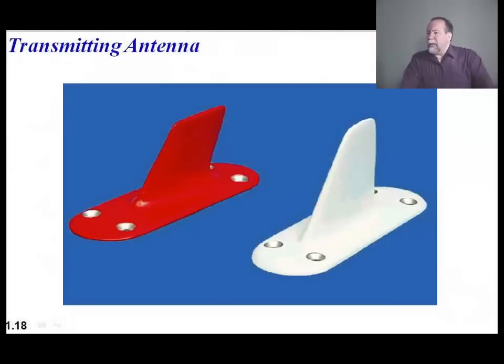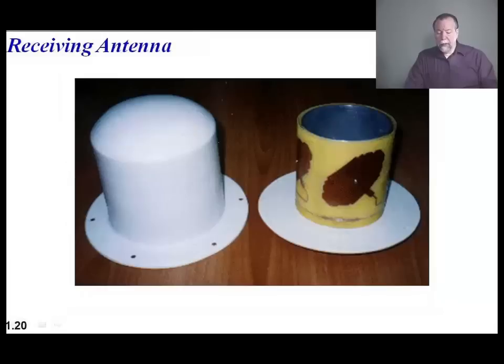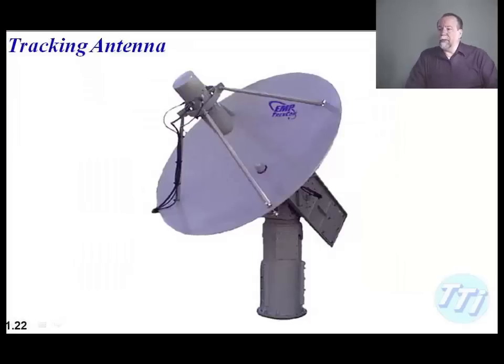Antennas: on the transmit end you have blade antennas commonly used on aircraft, and flat antennas for missile environments. On the receiving side, you could have omni-directional top-hat antennas or tracking antennas. It just depends on what your CONOPS is and how much power you're dealing with. There's no right or wrong answer — it's what your needs are.